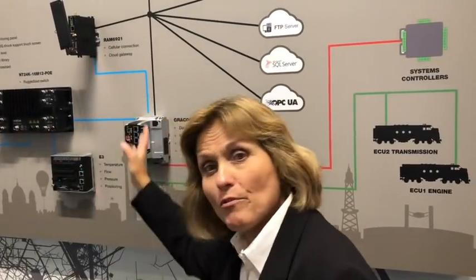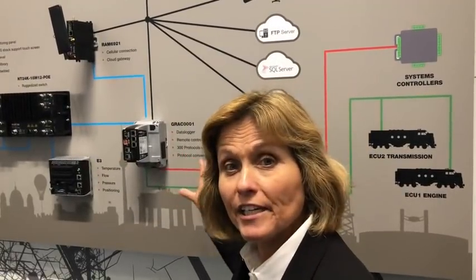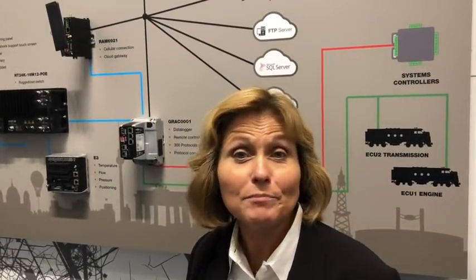So we're not only providing very reliable networking capability — our automation products are managing protocol conversion and conveyance up to our gateway and then going up to the cloud. Trying to maximize overall uptime, that's the key.